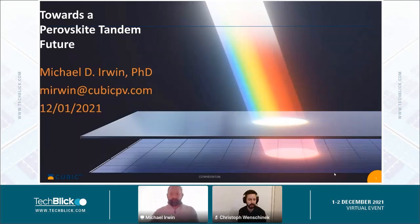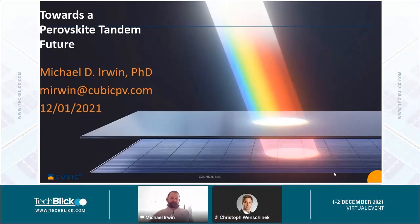Thank you. So thank you all for attending today — I appreciate your time. My name is Michael Irwin. I'm chief technology officer as mentioned at CubicPV. The talk today is towards a perovskite tandem future. The title didn't line up perfectly, but that's okay.